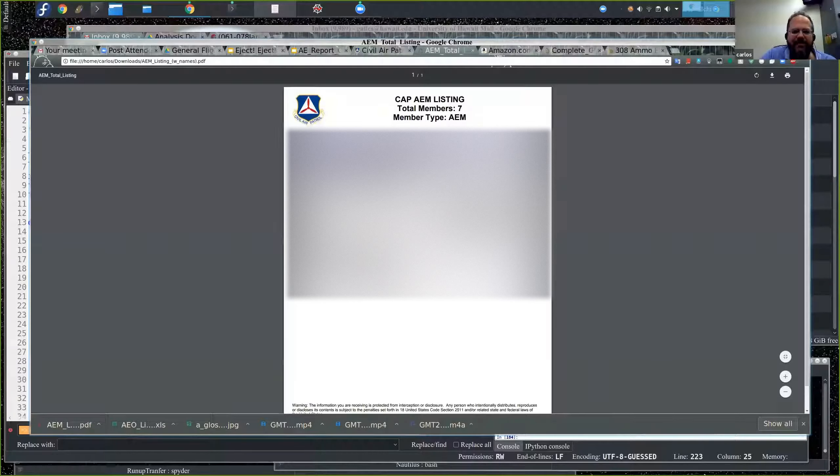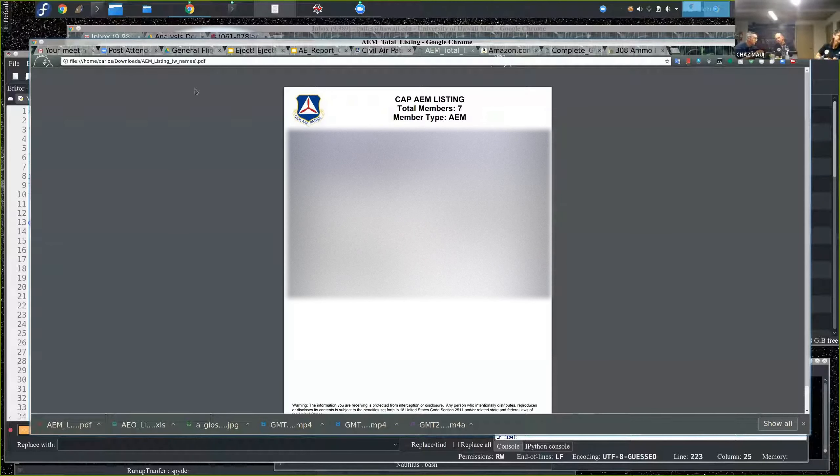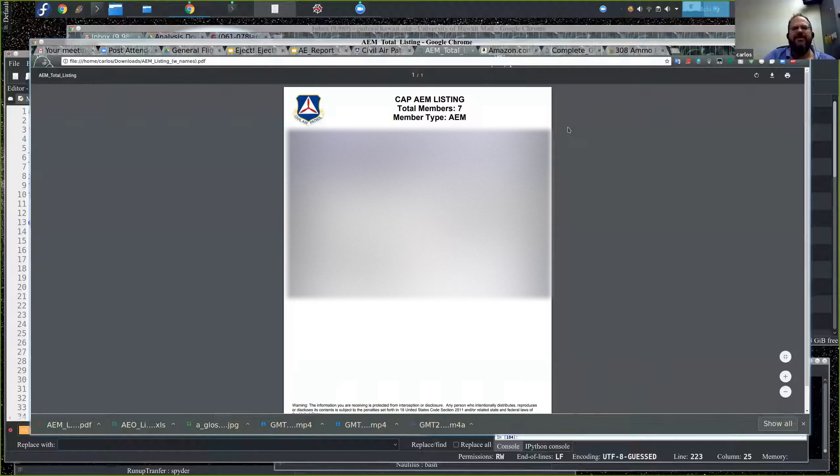Looking at AEM listings in e-services — right now we have only seven AEM members under this report. Please go to your units and ask their cadets, their kids, their teachers at school. It's so easy to become an AEM member that it's almost criminal that we don't have a hundred in Hawaii. The challenge is that people don't understand what they can get from it and it seems like an administrative task, but once people are in, there's nothing precluding them from being on board.